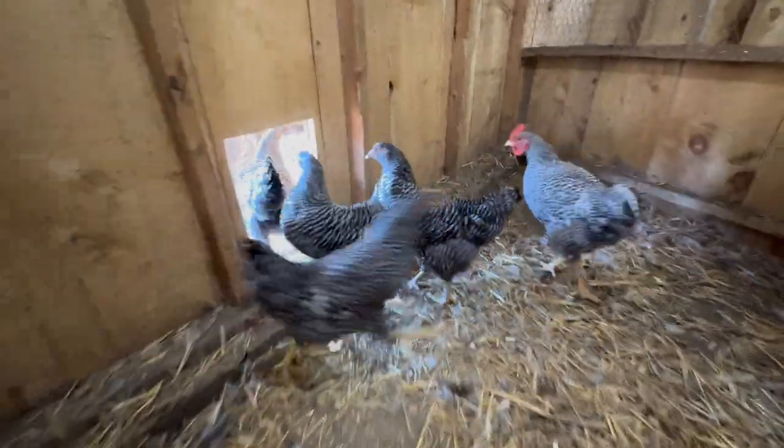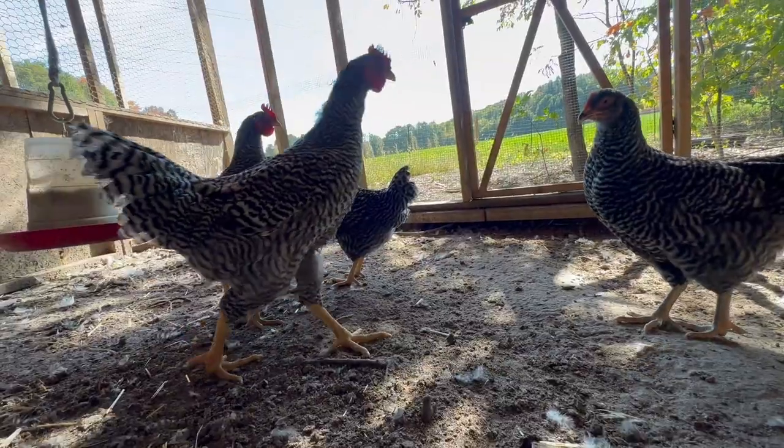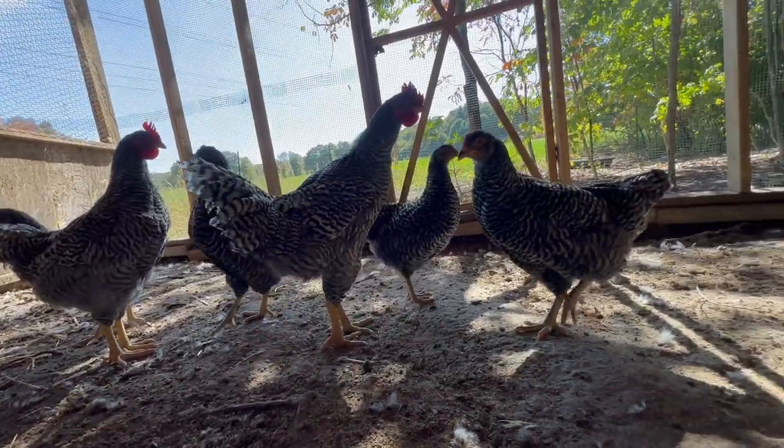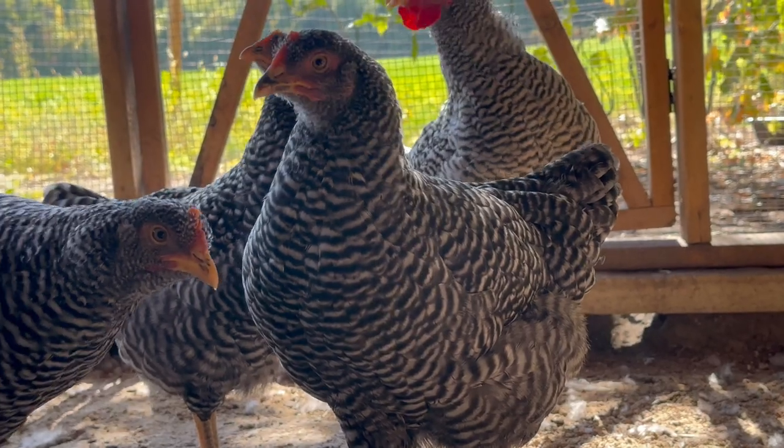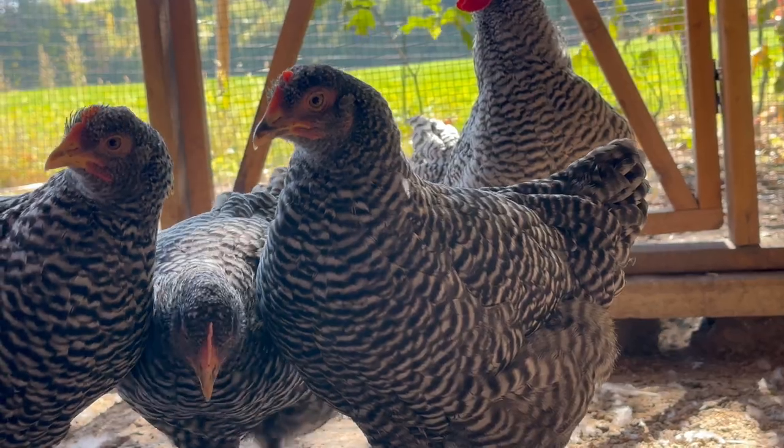The new Barred Rock flock are looking beautiful too. They've got the black and white spotted colorings on them. They're getting real big and plump and strong, and I'm happy that we added them to the team this year.